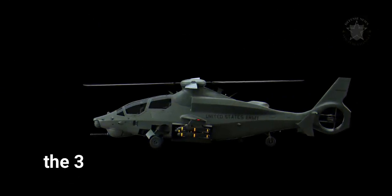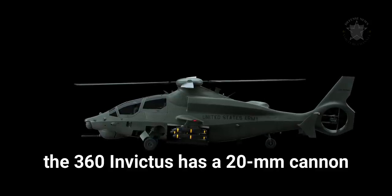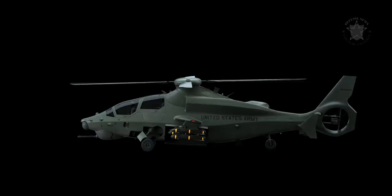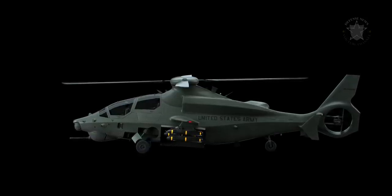As to armaments, the 360 Invictus has a 20mm cannon and integrated munitions launcher, air-launched effects integration, and can employ the present U.S. Army weapons inventory. This is backed up by an enhanced situational awareness and sensor suite.